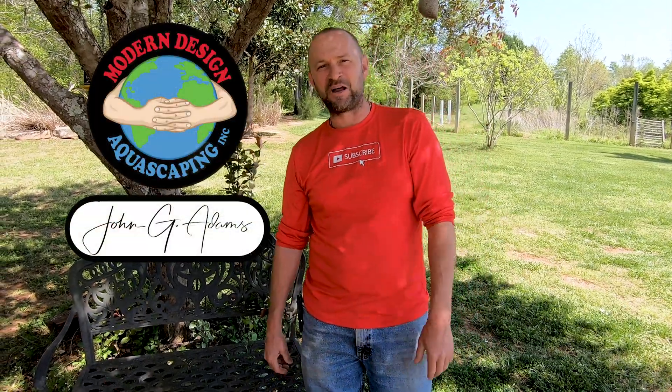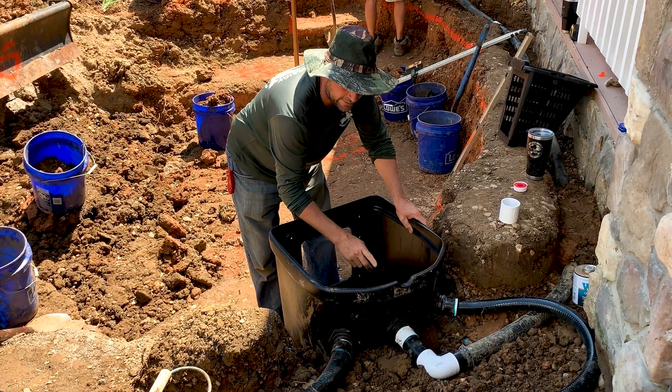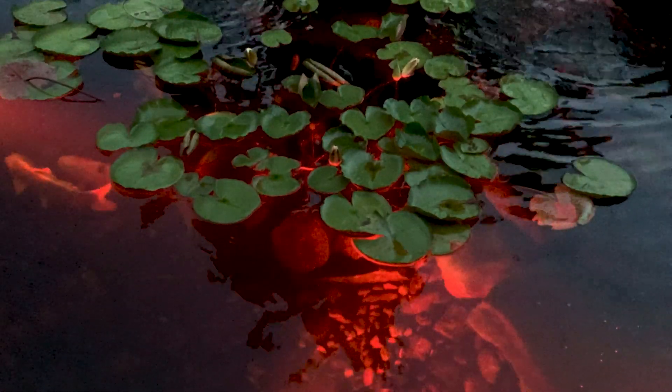Hey guys, John G. Adams, Modern Design Aquascaping, back again to educate and inspire the world about ponds and water features. Today's video is a pond showcase video, but it's going to be a little different because we're going to educate more while we're doing the construction process. I'm going to flash you back 18 months, so you'll get to see what it looks like over a year later with plants, underwater footage, fish, and all that other good stuff. Let's do a time warp back to 2019.